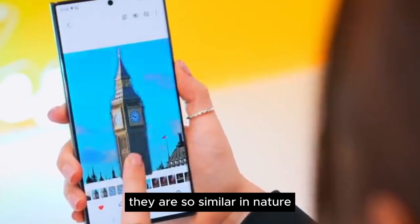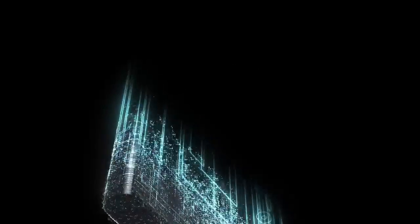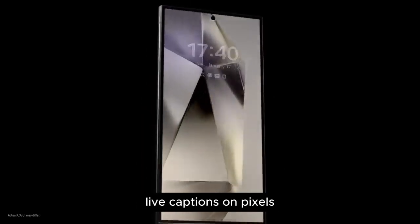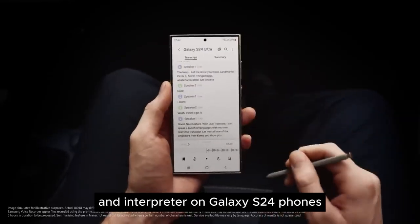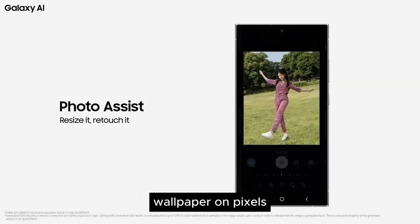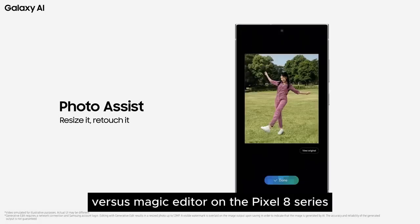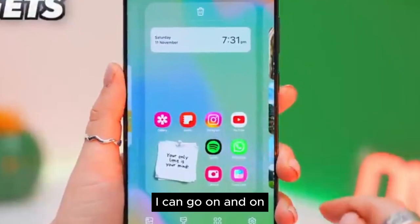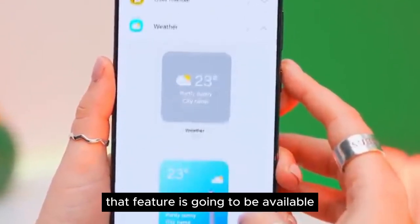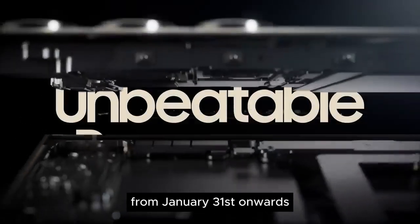They are so similar in nature and can accomplish nearly all the same tasks, and it doesn't stop there. There's Google's Magic Eraser and Samsung's Object Eraser, Live Captions on Pixels and Interpreter on Galaxy S24 phones, Photo Ambient Wallpaper on the S24 and Cinematic Wallpaper on Pixels, Generative Edit from Samsung versus Magic Editor on the Pixel 8 series. And if you're about to bring up Circle to Search — that feature is going to be available on Samsung's S24 series and Google's Pixel 8 series alike from January 31st onwards.